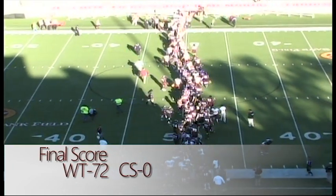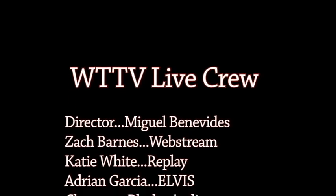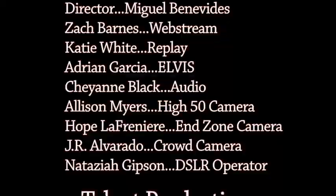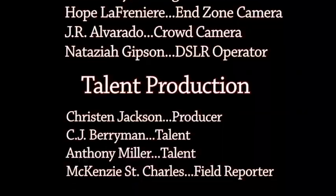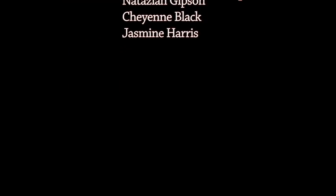Time expires. That ends the ballgame. Fans, we appreciate your attendance for this great Buffalo win on homecoming here at Kimbrough Memorial Stadium. God bless you.